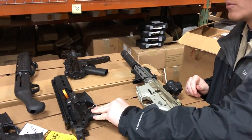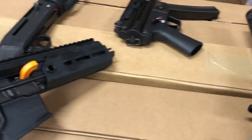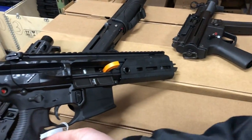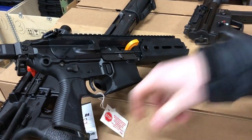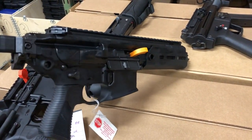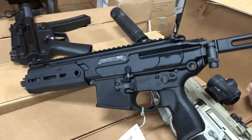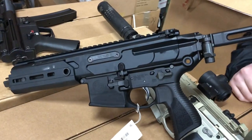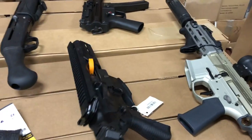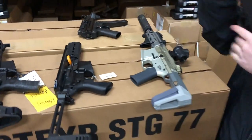All these modern PDWs have M-LOK. One cool thing about the Sig Rattler is that it has a smaller grip, which is good for putting in a backpack. Some people hate it, some people love it, but it makes it more concealable.